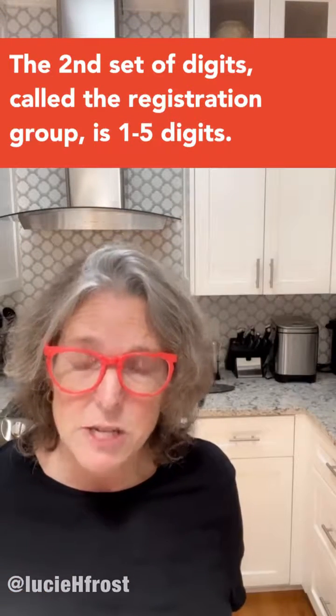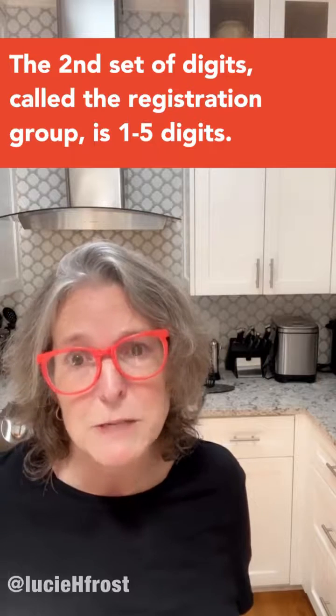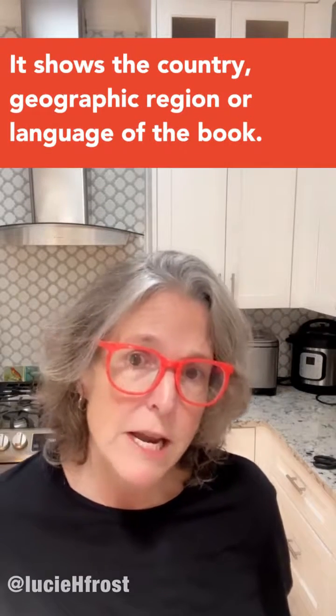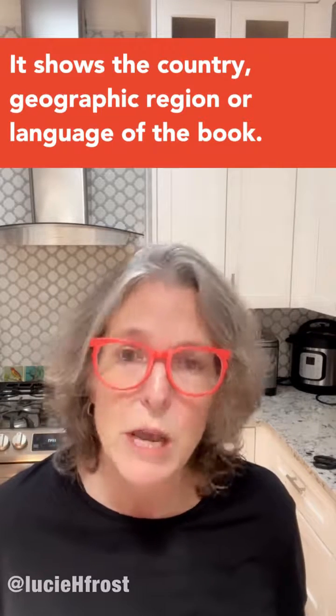The second set of digits, called the registration group, is between one and five digits. It shows the country, geographic region, or language of the book.